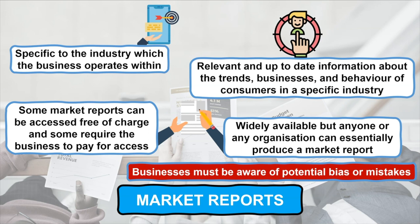Alongside market reports, businesses may utilise reports and journals produced by trade and industry associations such as the Advertising Standards Authority, who produce vast amounts of market reports for the marketing industry.